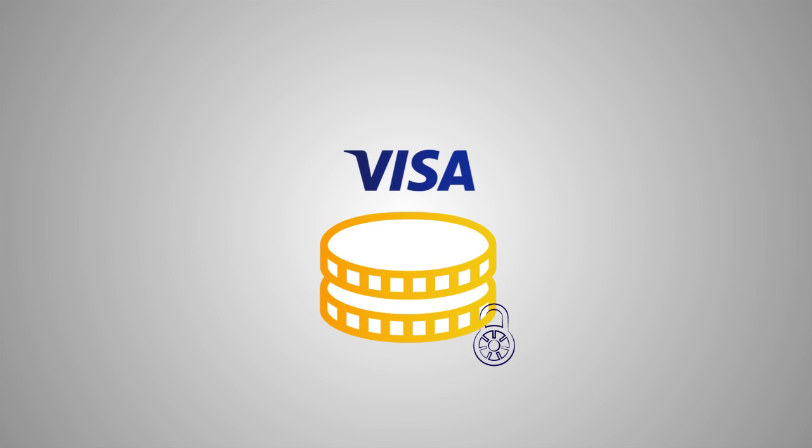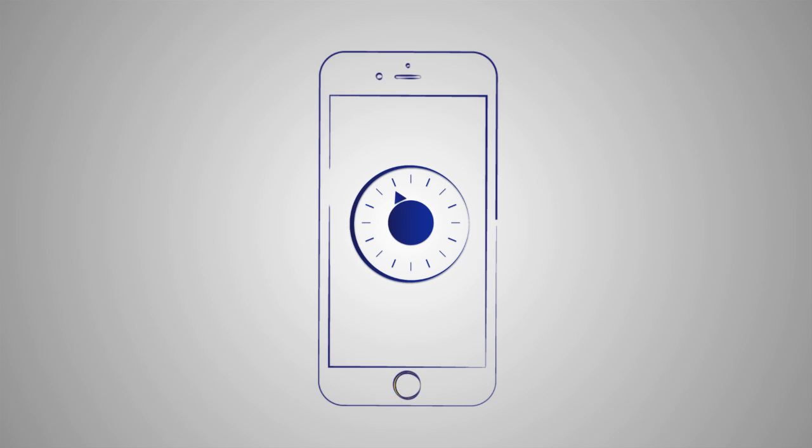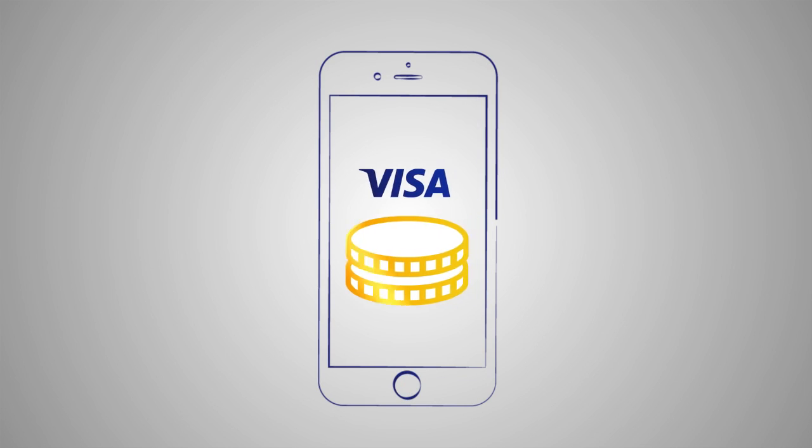Visa has added an additional layer of security to digital payments, making them safer than ever before. It's more secure because there's no need to disclose your most sensitive account information or store it on the device.